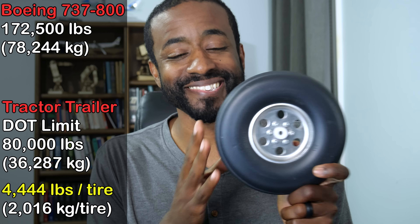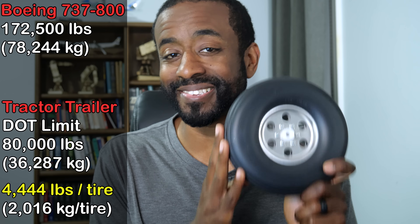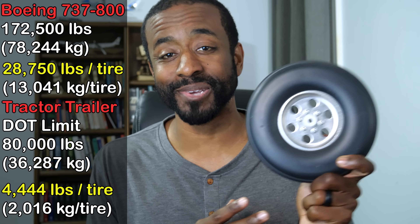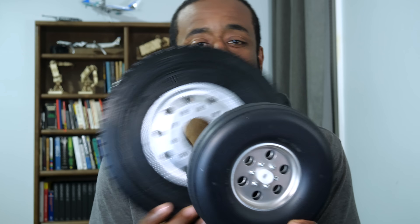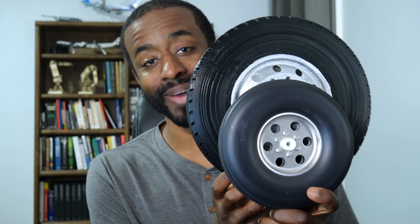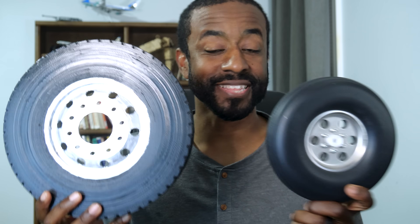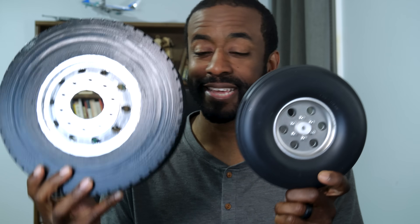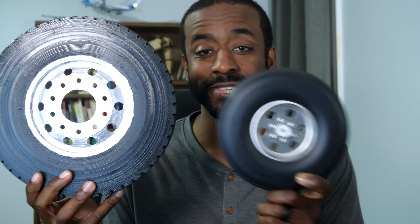But the 737 has six tires at 170,000 pounds — we're talking about nearly 29,000 pounds per tire. When you compare the difference in size relative to the capacity that each one has, the difference becomes really surprising. This little bitty tire can carry many times the load of this giant tire.